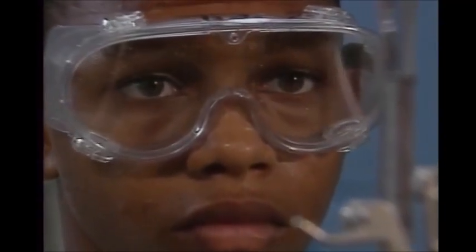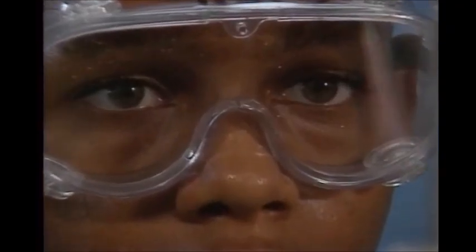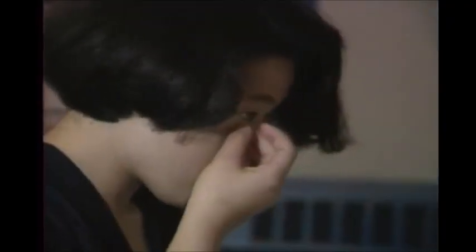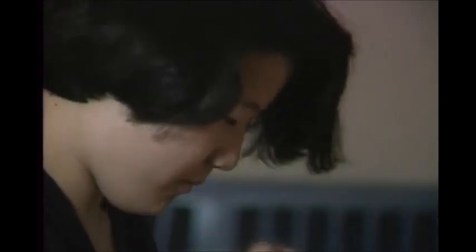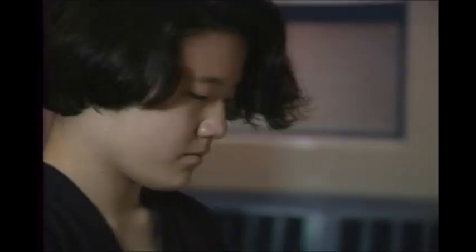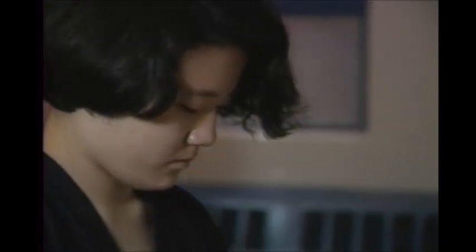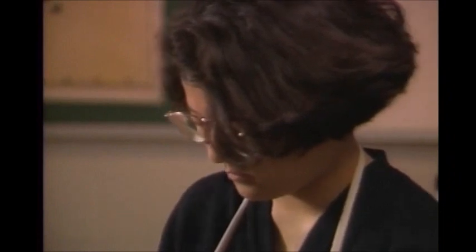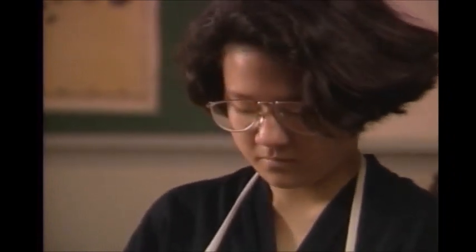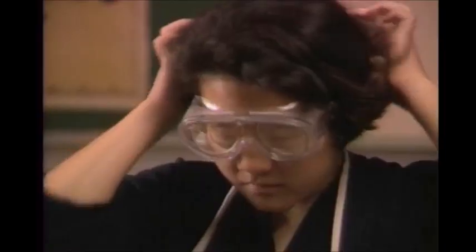Your eyes are the easiest to hurt and the most important to protect. Don't wear contact lenses in the lab — they may trap chemical vapors against your eyes. If that happens, your eyelids may go into spasms that make it impossible to remove the lenses and wash out the chemical. Always wear goggles with side shields to completely protect your eyes, even if you're already wearing glasses.